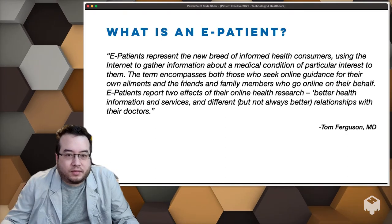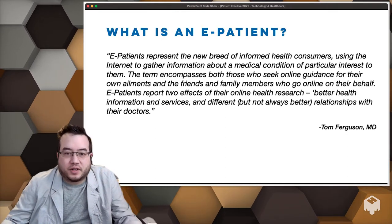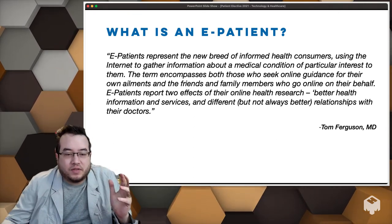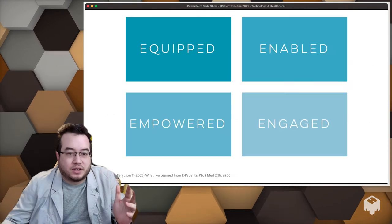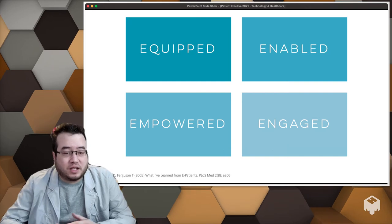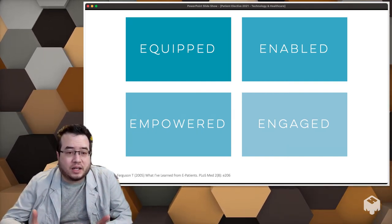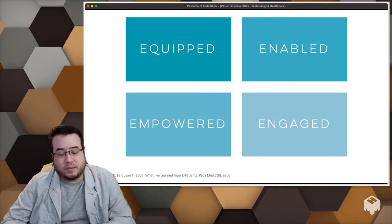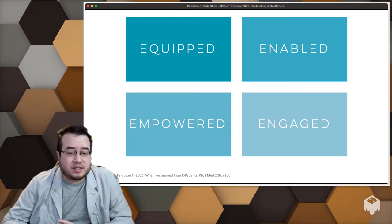What is an e-patient? Using the late Tom Ferguson's definition, they're individuals who seek online guidance for their own ailments or on behalf of someone else. They're equipped, enabled, empowered, and engaged. You have a smartphone, you have the internet — almost all of humanity's knowledge is on there and you have access to it. We've seen this for good and bad, just watch what happened with COVID with vaccines and early disease information.